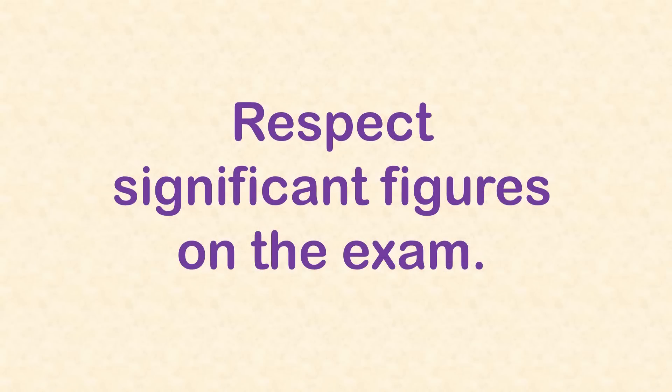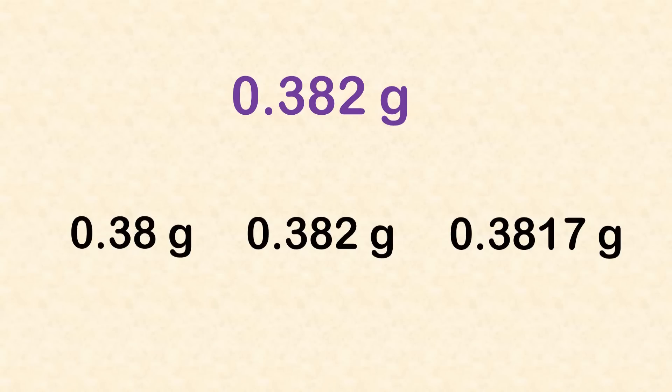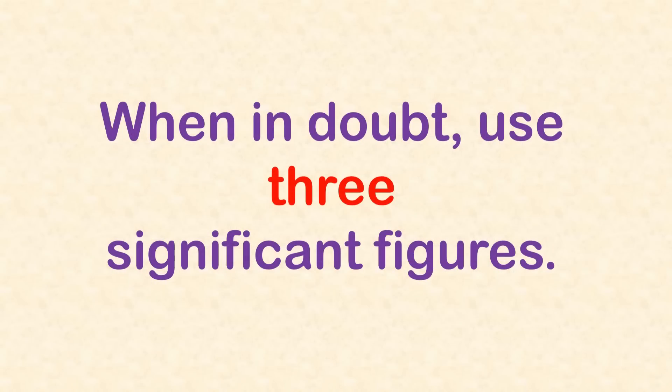For my second secret tip: you have to respect significant figures on the exam. Lots of students forget about significant figures on the AP Chemistry exam, and it ends up costing them points. Generally speaking, the readers expect you to use a reasonable number of significant figures in an answer. That means however many figures you're supposed to use, they'll give you a tolerance of one in either direction. So if an answer should have three significant figures, you won't be penalized as long as you use two, three, or four. In all my years teaching, I've never seen a problem with fewer than two or more than four sig figs. You'll never go wrong with three — you'll always be within the tolerance.